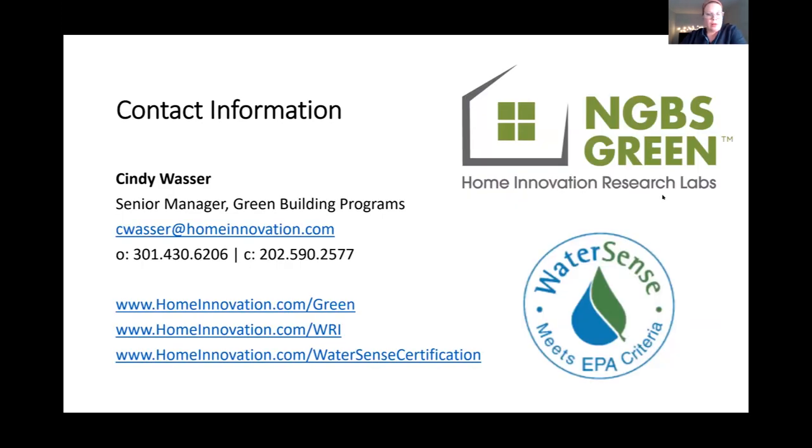At this point, we've gone through all the content planned for today. We looked at the NGBS water compliance options, the WRI, WaterSense, and the zero water certification. Now I'll bring Brett back and we can work through the questions and comments in the chat and Q&A.